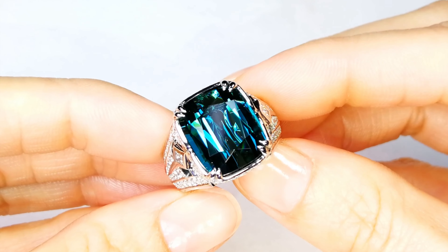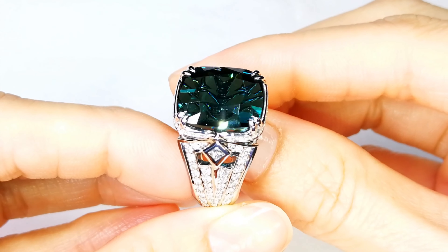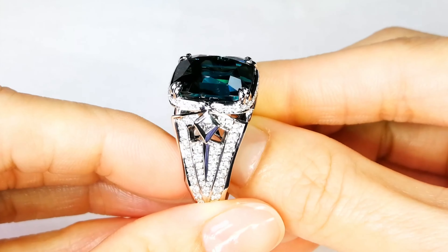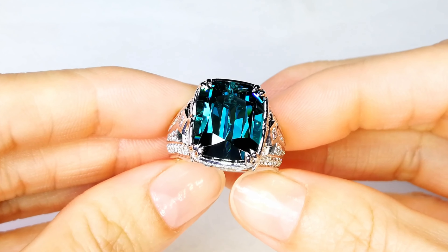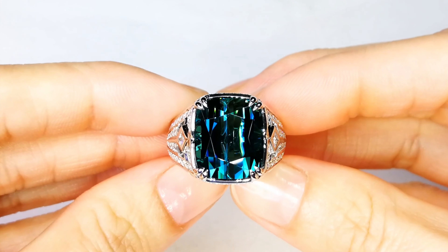So if you're a collector of rare tourmalines, if you can get indigo blue coming out of the Matuca deposit, or even Afghanistan or Nigeria, if you can get that open color, it is very uncommon. The Matuca deposit in blue varieties will set you back already $3,000 to $4,000 a carat at the mine in Brazil.